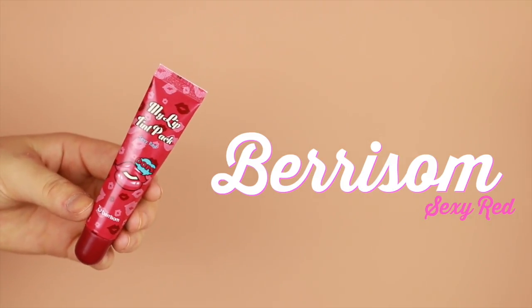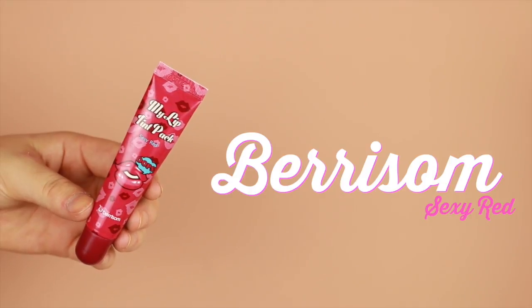Moving on to the infamous Berry Somme My Lip Tint Pack in Sexy Red. I've been hearing so much about this on every single beauty blog and there are so many videos of people trying this product out. I wanted to try the hype and see if it's worth it. Let's go ahead and see a day with this one.